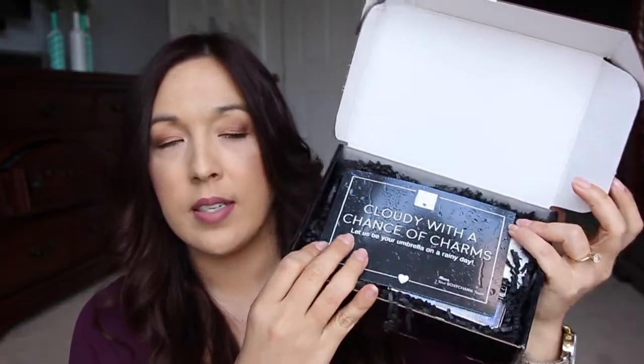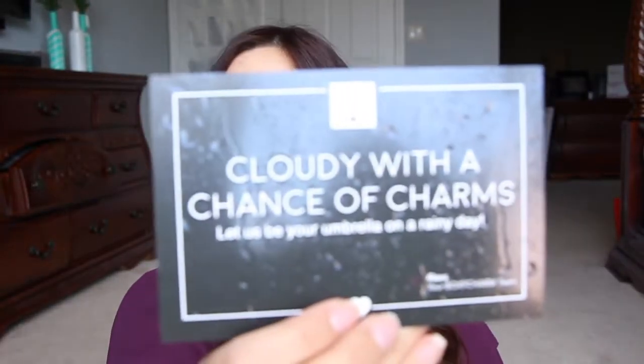The theme is 'Cloudy with a Chance of Charms — let us be your umbrella on a rainy day.' It was pouring rain last night, so cute card, I like the card. Thank you for putting prices back on the box — the total for this month's box is about $96, if I added that up correctly.